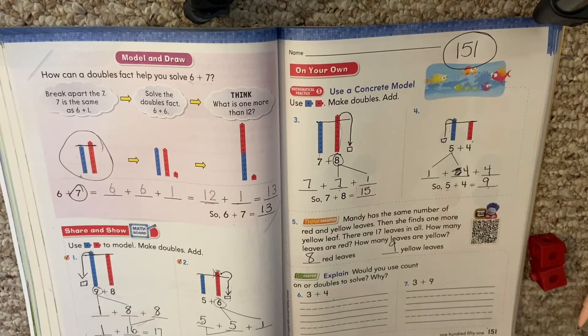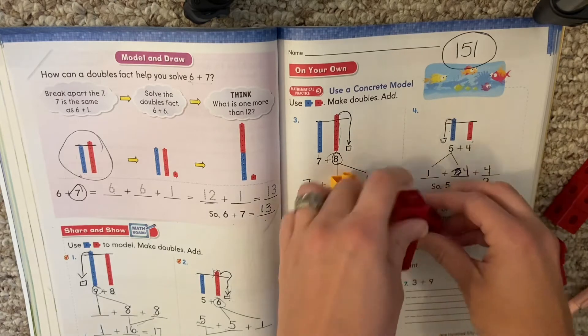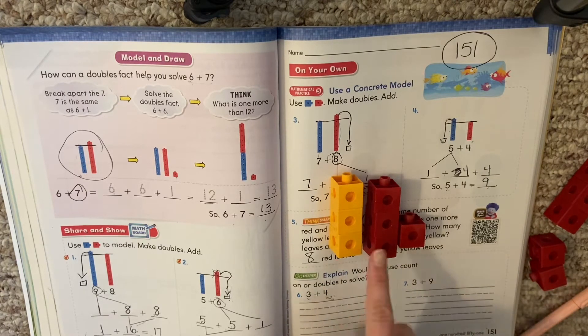It says: explain, would you use count on or doubles to solve? Why? We are going to skip this because at this point, you use the strategy that works for you — whether it's counting on or drawing a picture. Three plus four — they're very close together, so this one we could use a double to solve if we wanted to. We could turn it into three plus three plus one more. But we still can use our count on strategy. Use whatever strategy works best for you, but this one could be a doubles.